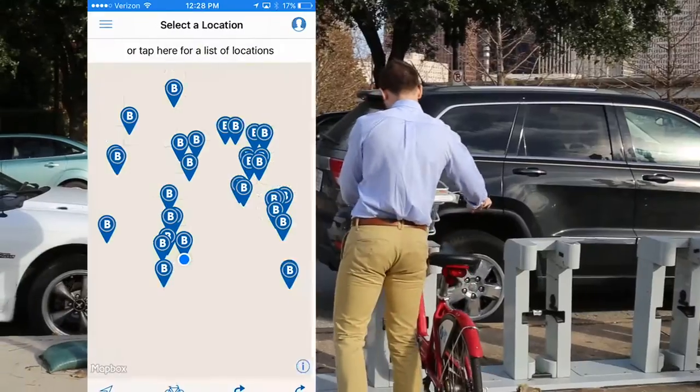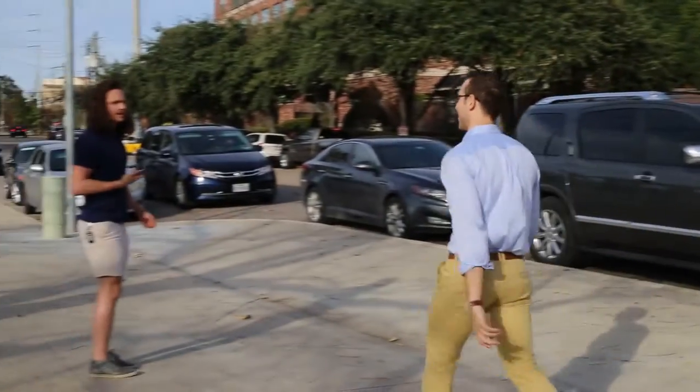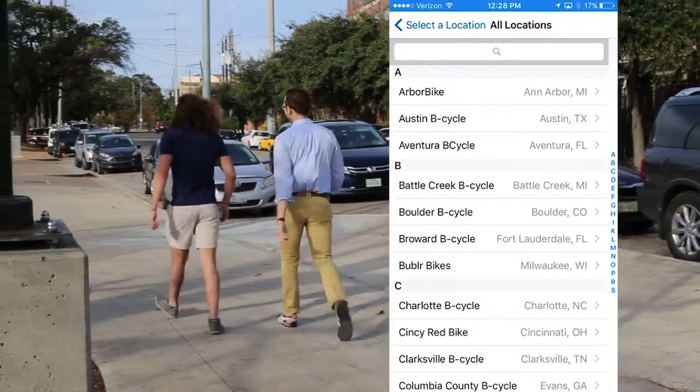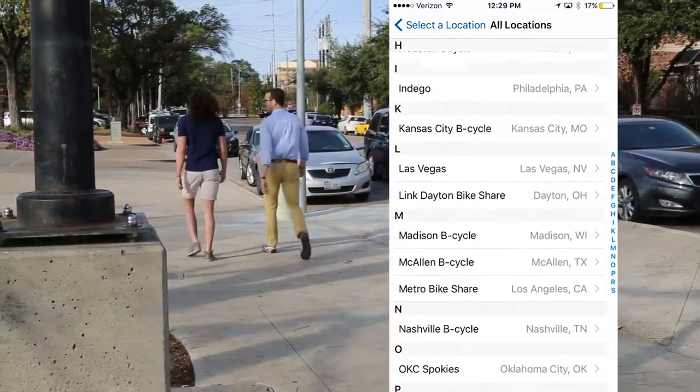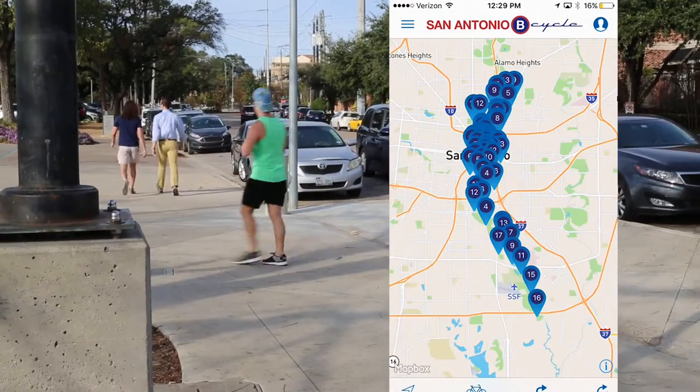Even when you're not in Houston, use the app in any other city with a B-Cycle system. We have 36 different locations across the U.S. Just click on a new location and the local map will appear showing bikes and docks available so you can get riding fast.